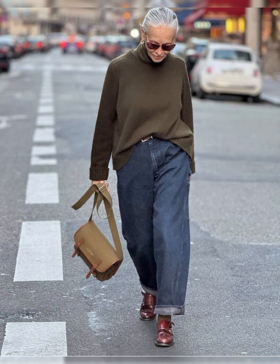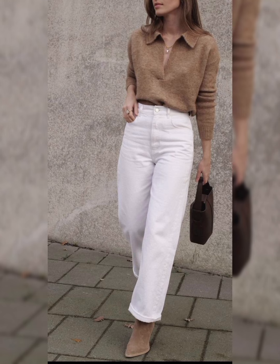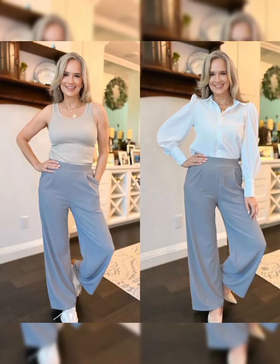Classic colors are timeless and can be easily paired with different trousers or jeans. For quality fabrics, invest in shirts made from high-quality fabrics — they not only look better but also feel more comfortable. Cotton and linen are good choices for a crisp and breathable feel.